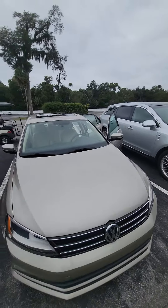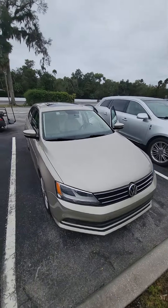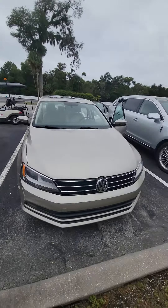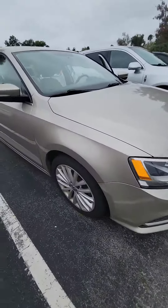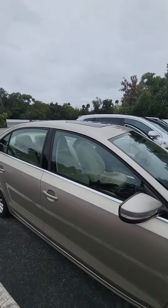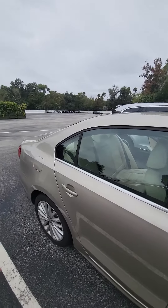Hello, my name is Mauricio Ricciardo presenting the 2015 Volkswagen Jetta 1.8 Turbo SE, LED headlights, rims. Just got this vehicle in, so it hasn't been through our detail department yet, but I want to give you the opportunity to see the vehicle.